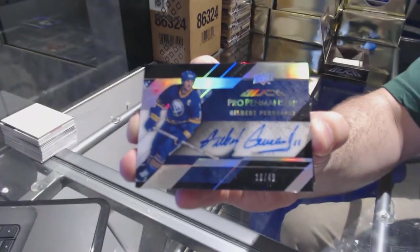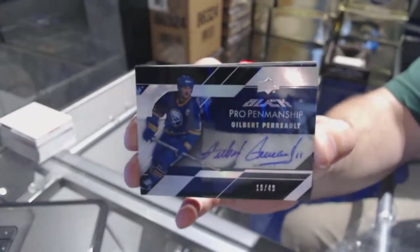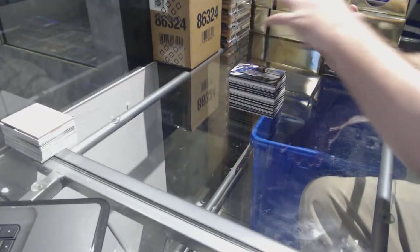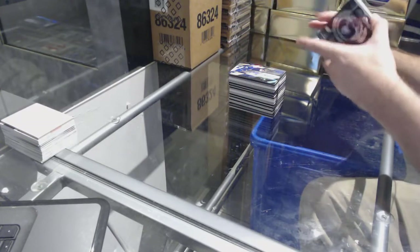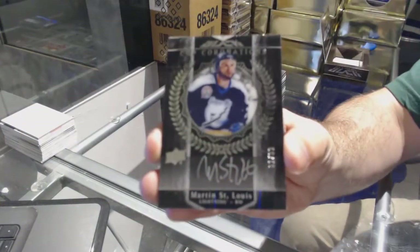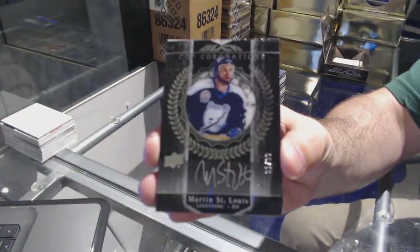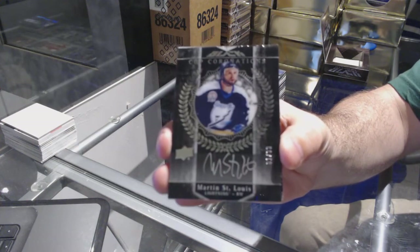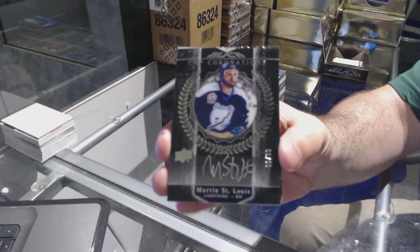Number 249 Perreault, Pro Penmanship auto. For the Tampa Bay Lightning — Cup Coronations number 299, Marty St. Louis.